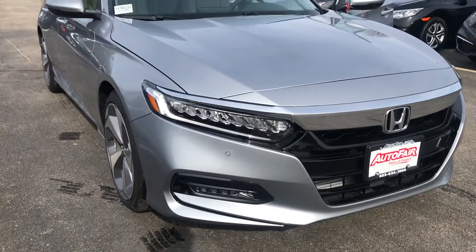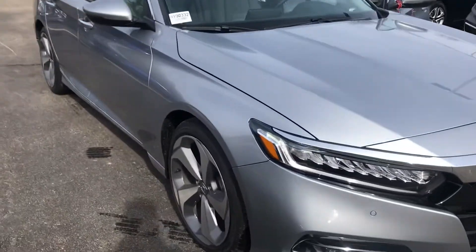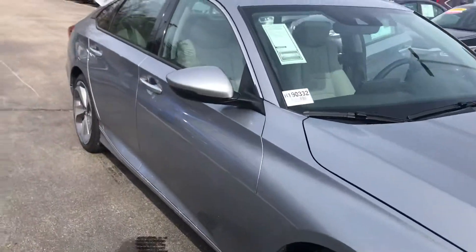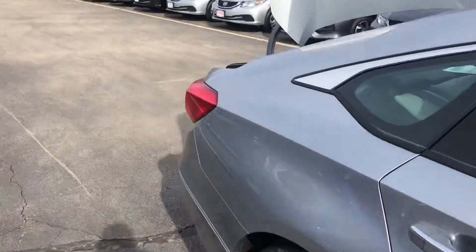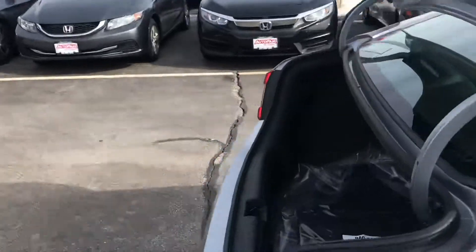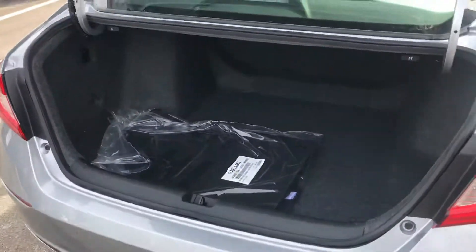You have the fog lamps down below as well, all LED. Nice alloy wheels, and you have the integrated LED turn signals in each mirror.